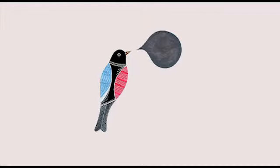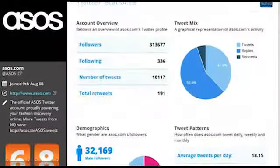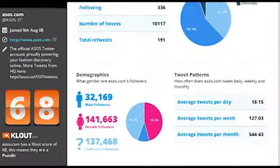Signing up to Birdsong allows you to search for any public Twitter account. The initial report is immediately delivered to start you analysing the account. The main overview gives you a number of key insights into how that account is being managed.